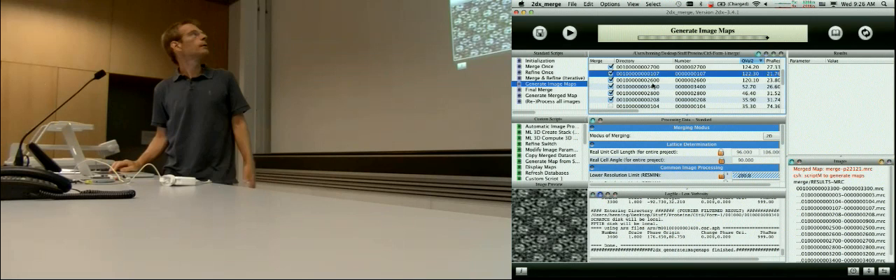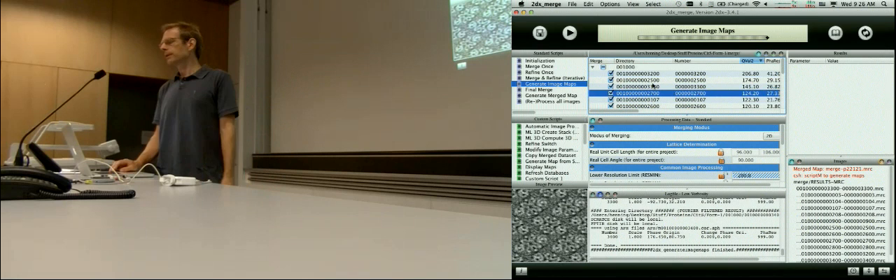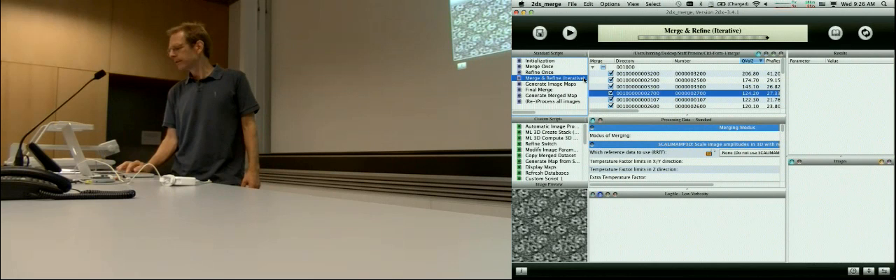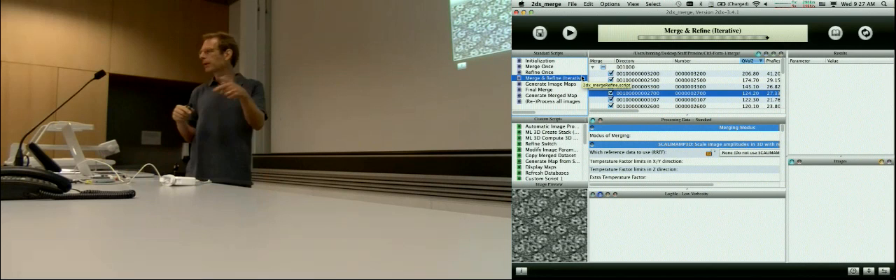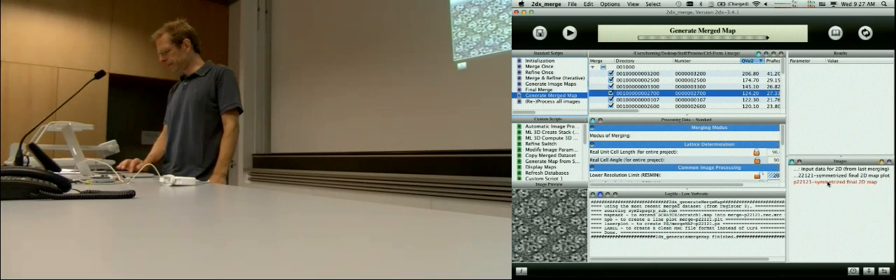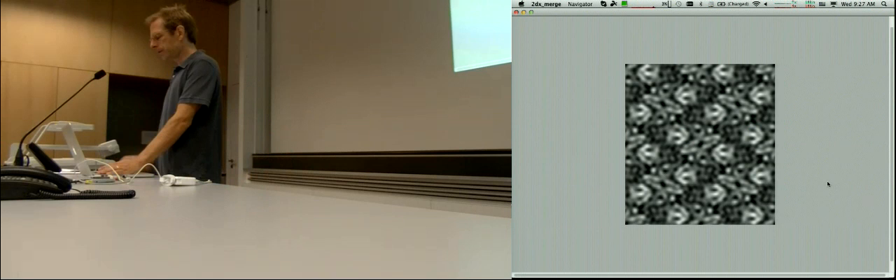With the remaining ones you can still do merge and refine a few times iteratively. There's also a counter — if you have a bigger screen there's a little number and you can set the counter to ten rounds or two rounds or so. In the end you merge it all together a final time and then calculate your merged map. That's your averaged final map.